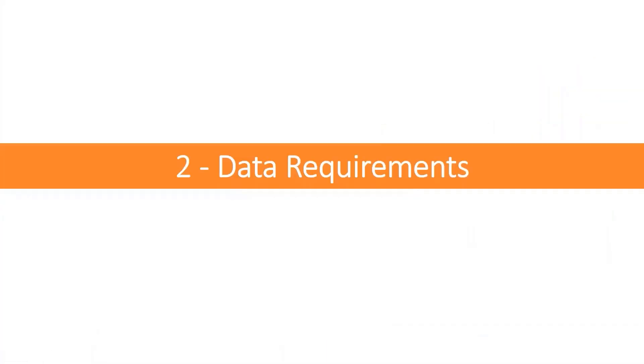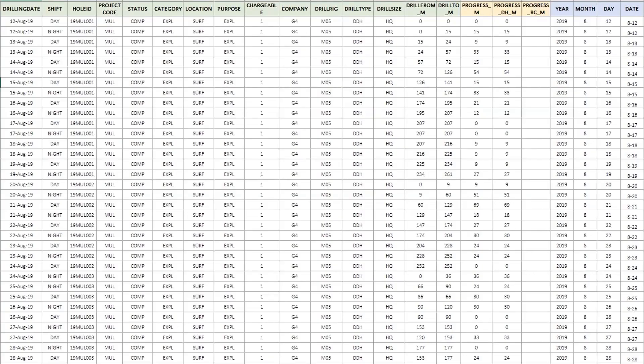On the data requirements side, the image shows every single column that goes into creating that dashboard. The columns in green are ones you're probably already capturing. The ones in yellow are calculated fields — simple ones that only split information by type, such as DDH versus RC. The blue ones split the drilling date into four different columns to make it easier to create graphics. We put all of this into one single SQL view so we could also export the information if necessary.